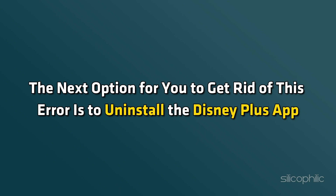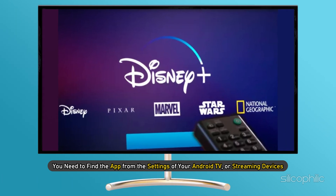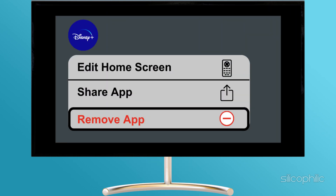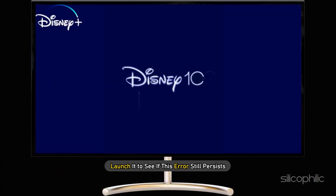Method 6: Uninstall the app. The next option to get rid of this error is to uninstall the Disney Plus app. Find the app from the settings of your Android TV or streaming device, select it, and uninstall it. Once the uninstallation is complete, reinstall the app and launch it to see if the error still persists.